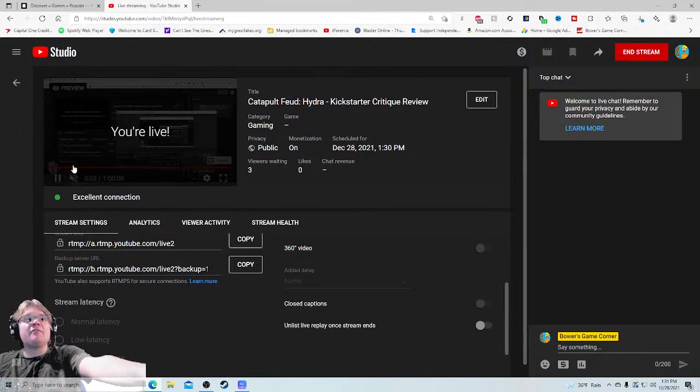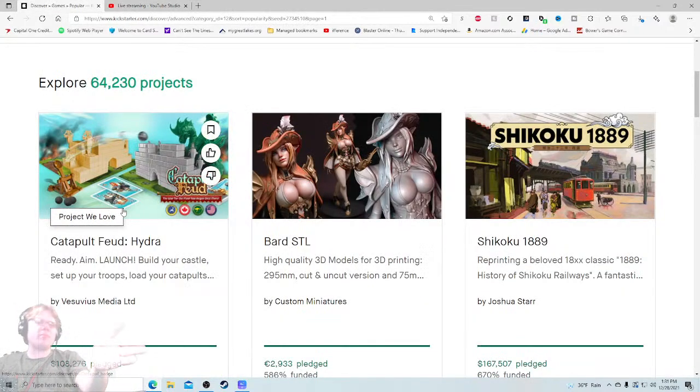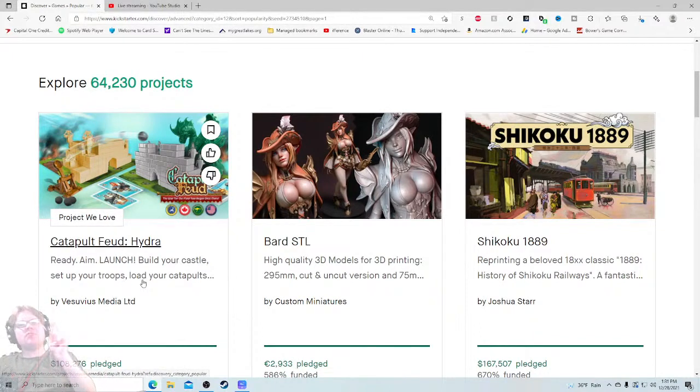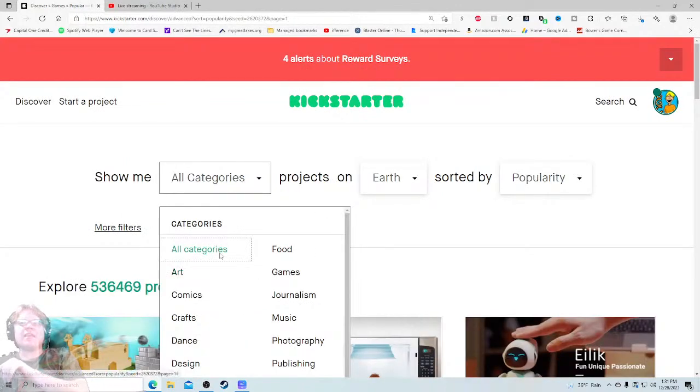Ahoy there YouTube, I'm back again today for another Kickstarter critique where I take a look at a different Kickstarter project every weekday at 1:30 PM Eastern Standard Time and give my honest thoughts on how that project is being run. Today I'm very excited to be checking out Catapult Feud Hydra — ready, aim, launch, build your castle, set up your troops, load your catapults. This just launched either today or yesterday and it's already raised $108,000.